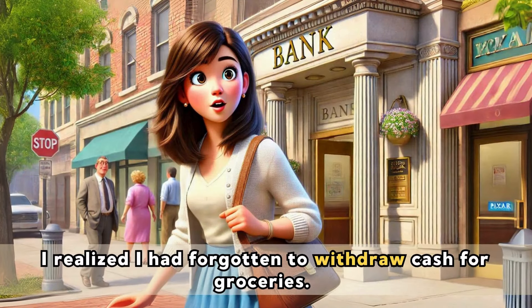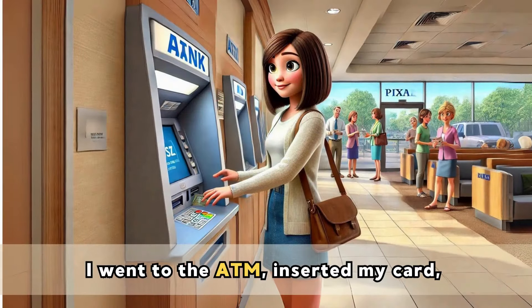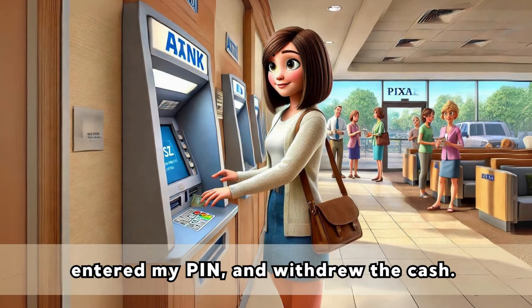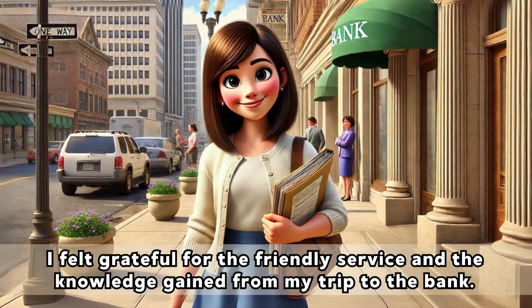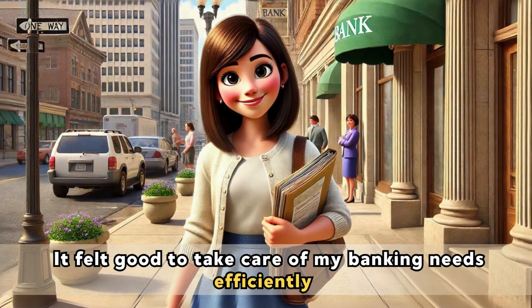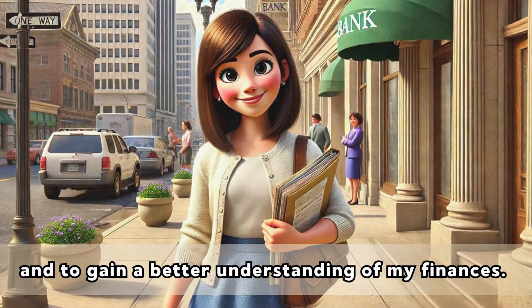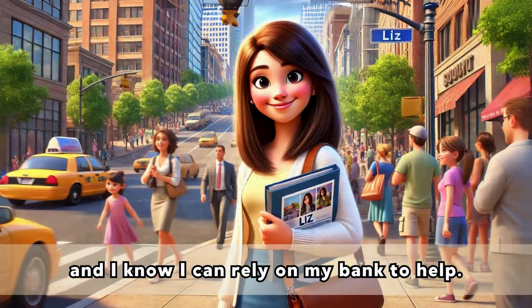Before leaving, I realized I had forgotten to withdraw cash for groceries. I went to the ATM, inserted my card, entered my PIN, and withdrew the cash. As I walked back home, I felt grateful for the friendly service and the knowledge gained from my trip to the bank. It felt good to take care of my banking needs efficiently and to gain a better understanding of my finances. I'm looking forward to buying my dream home soon, and I know I can rely on my bank to help.